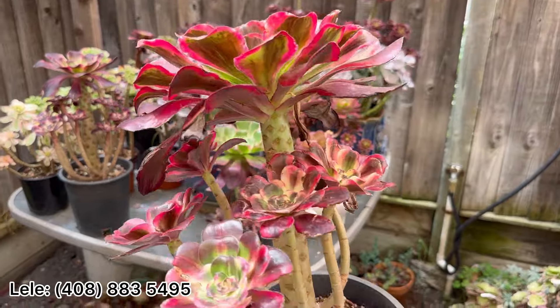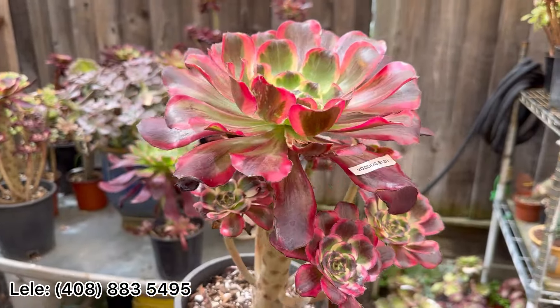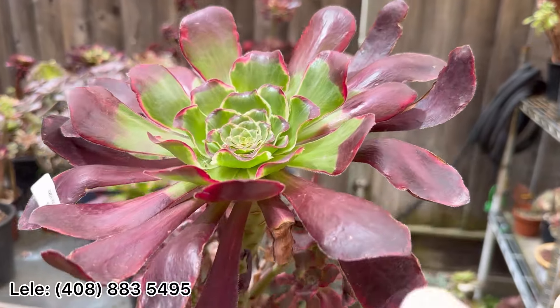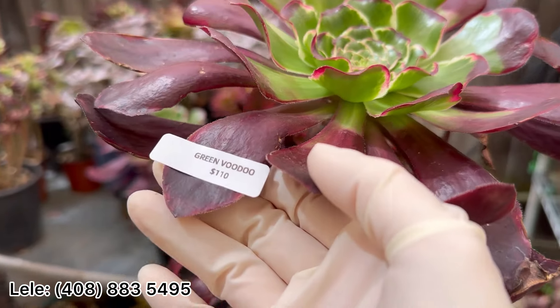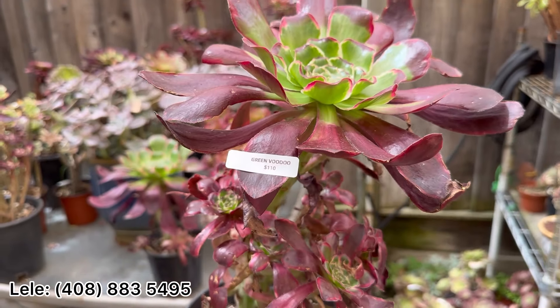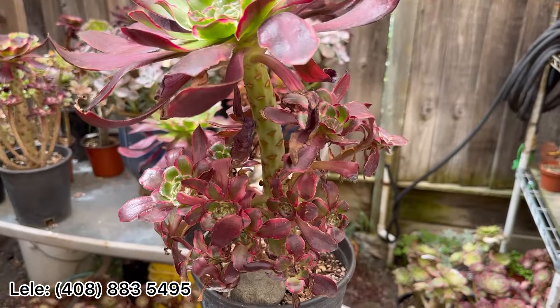This will move to bigger next month — growing season coming soon. And Ring Voodoo — it's more green color. Ring Voodoo is $110 and has a lot of babies, a lot of babies in the bottom.